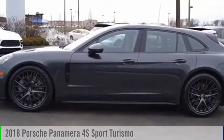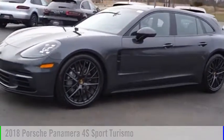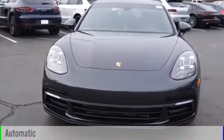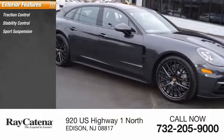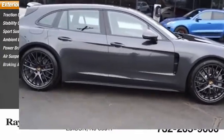Stop by and take a look at the 2018 Panamera. This vehicle is powered by an all-wheel-drive six-cylinder 2.9-liter engine and comes with an automatic transmission. Here are some of this vehicle's great options: traction control, stability control, sports suspension, ambient lighting, power brakes, air suspension, and braking assist.